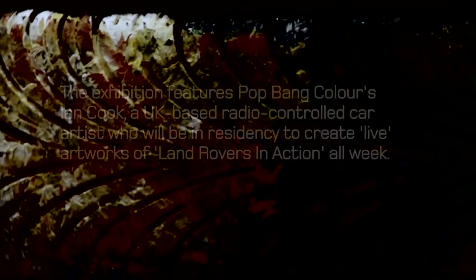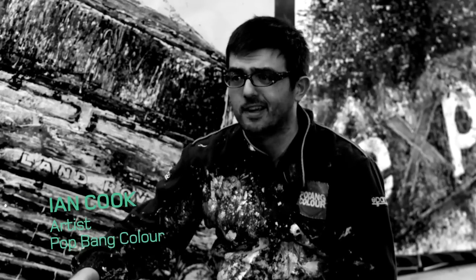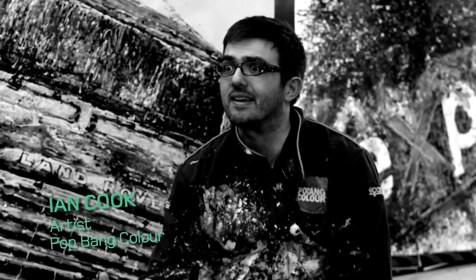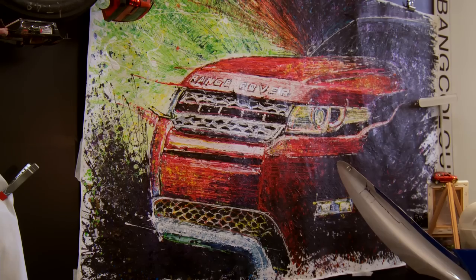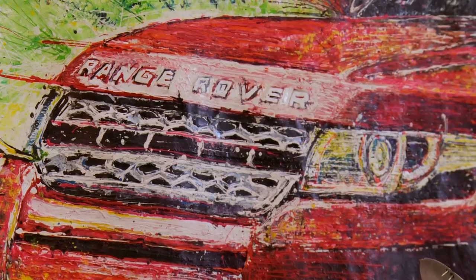I've always been a car enthusiast. I couldn't tell you how to fix a car or the underpinnings of a car, but I like aesthetics, and as an artist it's a lot easier to create artwork that you're passionate about and that you've got an interest in anyway, because it just makes it more fun.